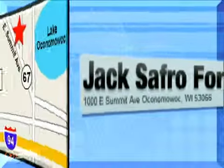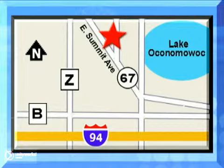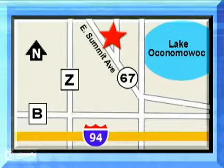Jack Safro Ford is conveniently located 2 miles north of I-94 on Highway 67 in Oconomowoc, Wisconsin. Call today.